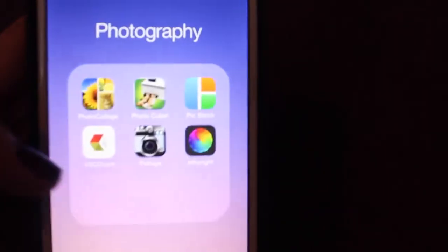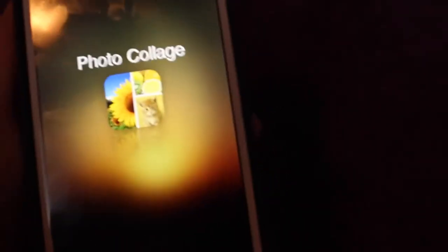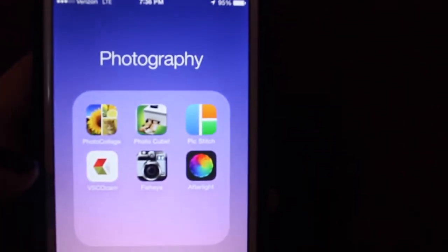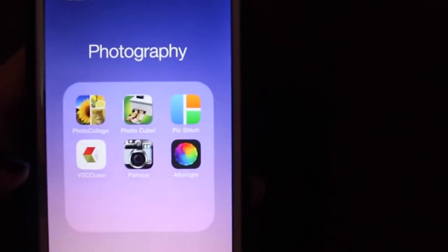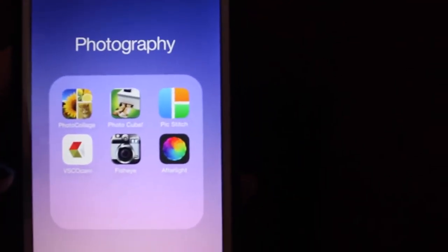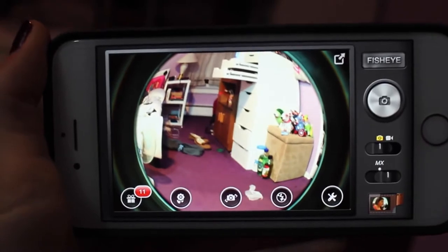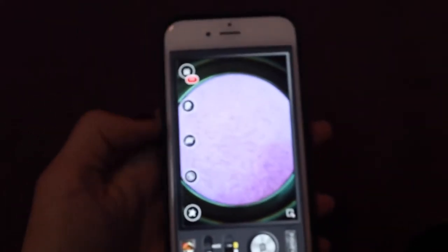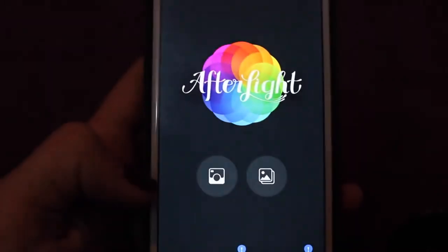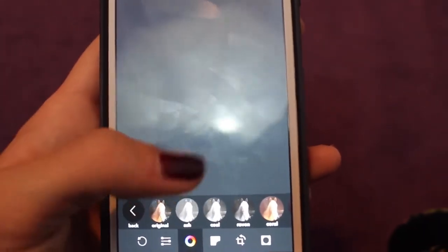Then I have my photography folder. This is Pic Collage — I use it to put stuff in collages, obviously. And I have Photocube, because I have this Photocube thing to print out pictures. PicStitch to make more collages. VSCO Cam to use filters. This fisheye app I just downloaded, which is awesome — it literally does fisheye photos, and you can also do videos on it. Then I have Afterlight, which is also for filters, and I can add all these filters and all that stuff.